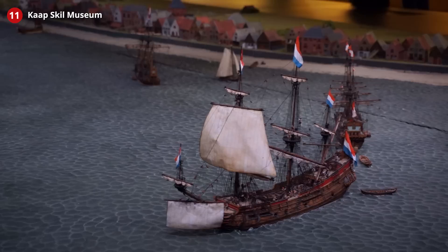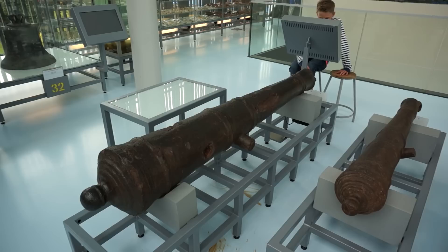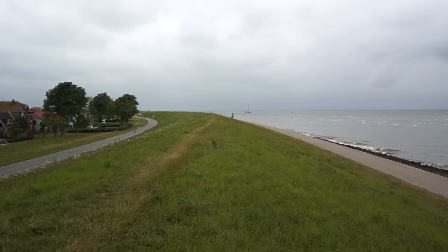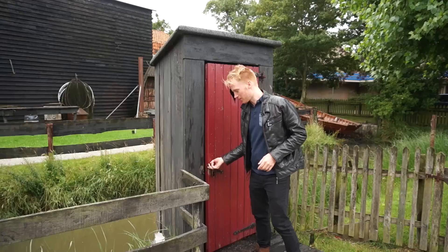Go back in time to the Dutch Golden Age at the museum, when the entire coastline of Texel was swarming with massive Dutch merchant vessels waiting for the right winds to set sail to Asia, Africa, and the rest of the world. On the top floor you'll find all the artifacts found on the bottom of the sea. Texel used to be the biggest anchorage place in the entire world, called the Rede van Texel. The museum also displays recent Dutch history and living practices — toilets weren't common in houses, so they had toilets right at the creek, dumping straight into the river.